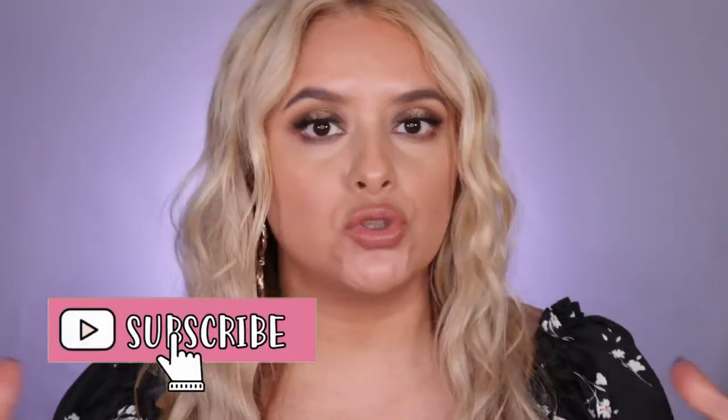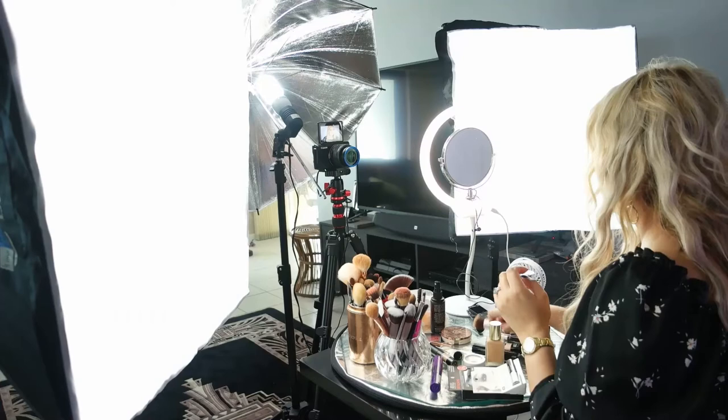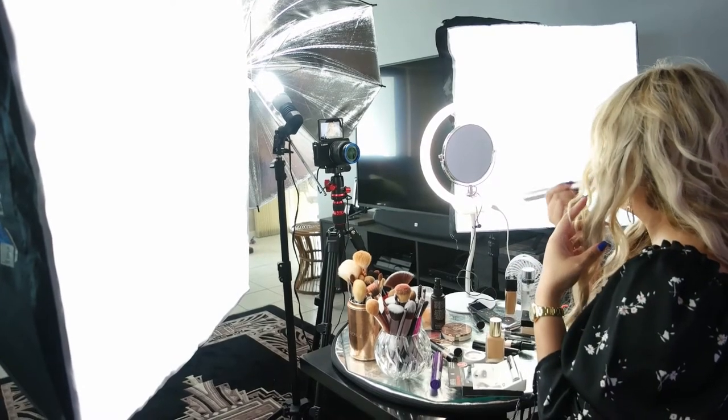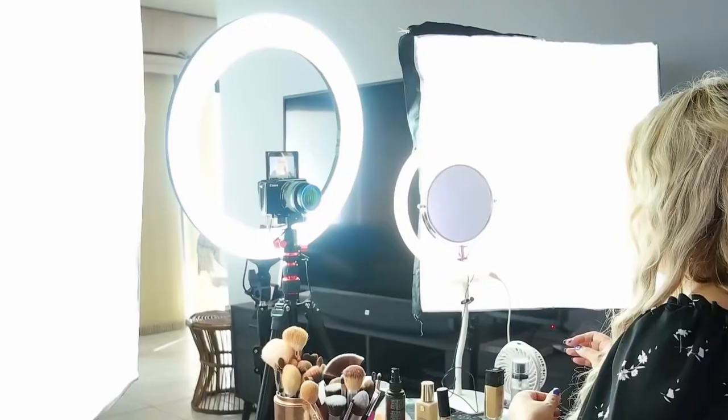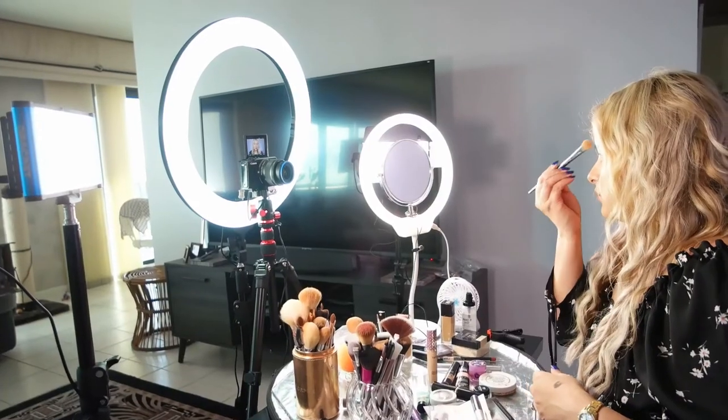I'm going to be doing my makeup and switching my equipment to show you guys every setup. I have soft lights, soft box lighting, umbrella lighting, panel lighting, and ring lights.